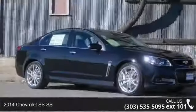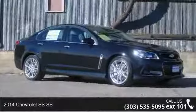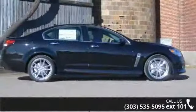Arrive in style with this 2014 Chevrolet SS. If you are looking for an automobile with great features, look no further.